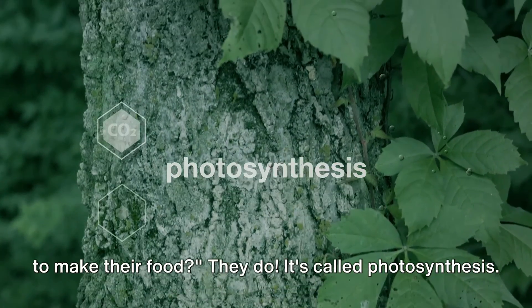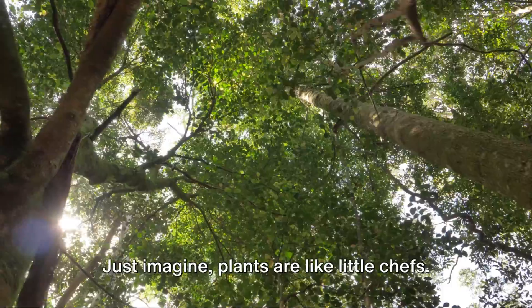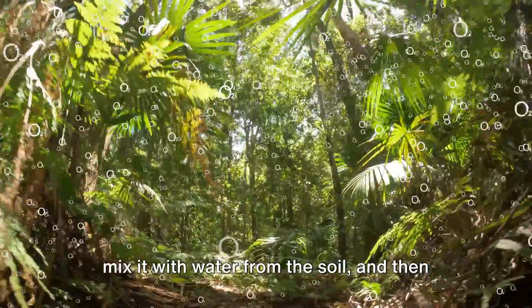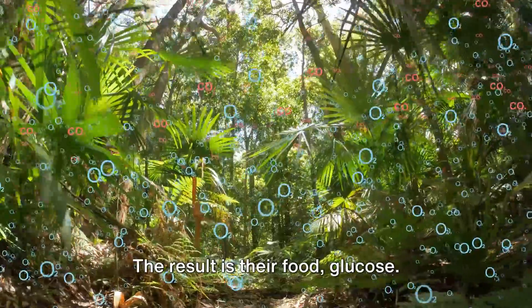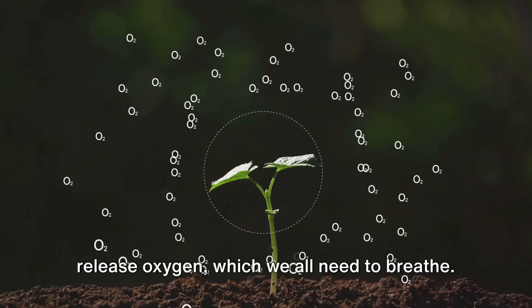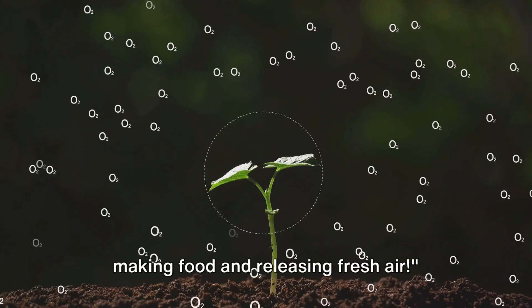Did you know plants have a special way to make their food? They do — it's called photosynthesis. Just imagine plants are like little chefs: they take in carbon dioxide from the air, mix it with water from the soil, and then use sunlight as their heat source. The result is their food, glucose. But that's not all — as a bonus, they release oxygen, which we all need to breathe. So plants are like little factories, making food and releasing fresh air.